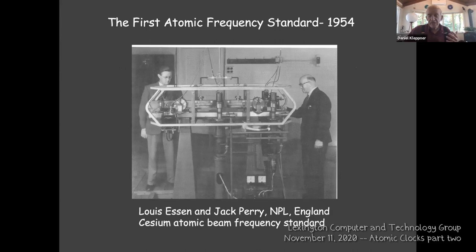Essen and Perry at the National Physical Laboratory in England made a cesium atomic frequency standard. It was made possible by the separated oscillatory field method. You can actually see the oscillatory fields — the radiation used to cause the transition comes down in the center through a three-centimeter waveguide, with one branch going each way. Those are the separated oscillatory fields, and there's the atomic beam.